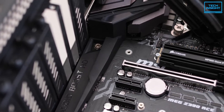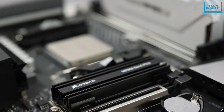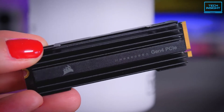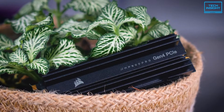Also, it comes with Corsair's own management software to perform operations like security erase, manual over-provisioning, checking the SMART status, and more. All in all, the Corsair Force MP600 can be an excellent pick for gamers who are seeking great speed and an all-around smoother experience.